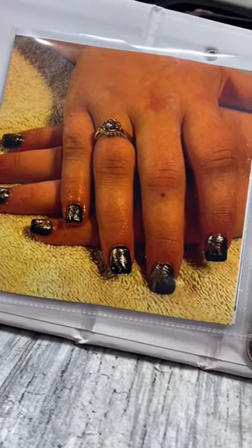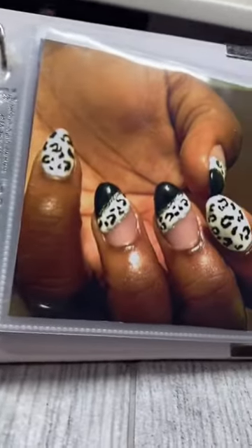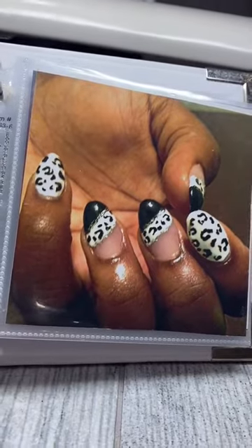Angel Wing. A set of acrylics that's not too shabby, but these — this is one of my favorite sets.